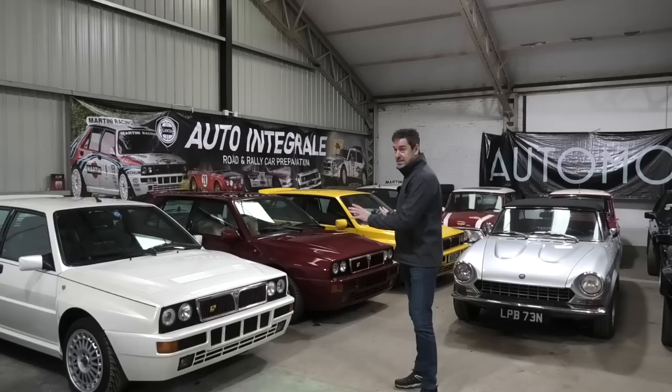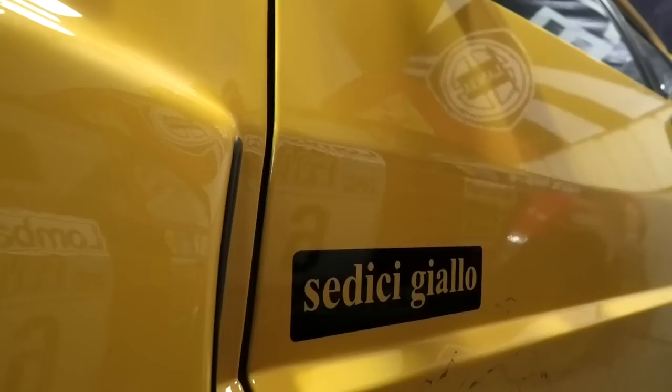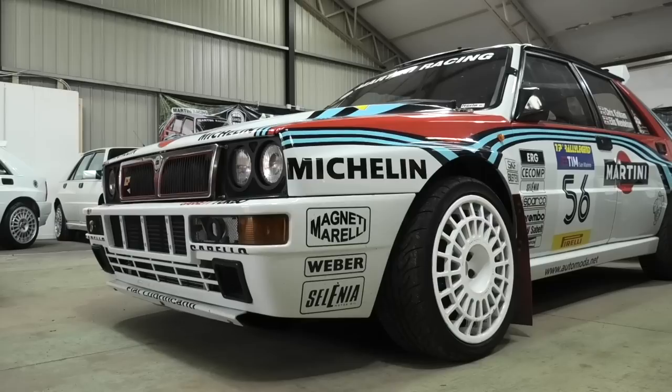We're not here today to drive a road-going Integrale, beautiful as these are. Ellis's own Giallo limited edition is literally just parked over there and looking beautiful, but I couldn't be here and not show you Ellis's rally car because it's parked just here. This thing is sensational.